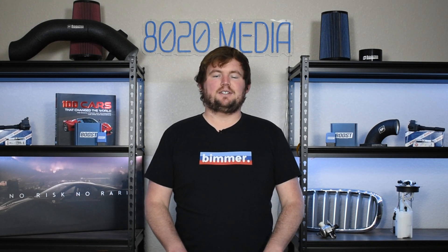Anyway, that wraps up our video for today. If you appreciated the content, please hit that like button, subscribe to the channel, and stay tuned for more in the future. Thanks everyone!